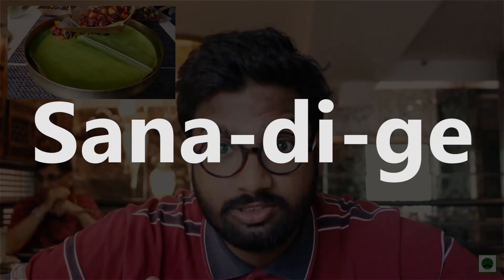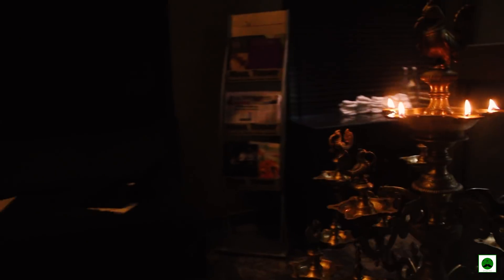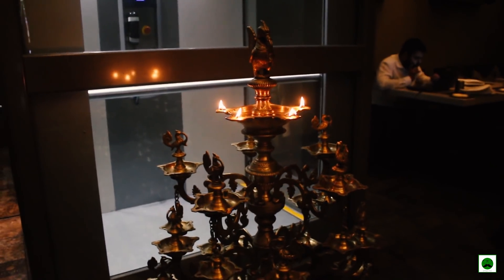Hi guys, Vegee Bagee this side, and today we are at Sanadiget, a South Indian authentic Mangalorean restaurant in Chanakya Puri. It has a very soothing vibe with a lot of different flavors and aromas. The name Sanadiget means 'the lamp' in Tulu language — you can see the lamp right here. Let's quickly start off with the food.